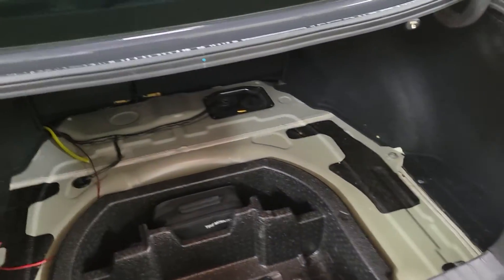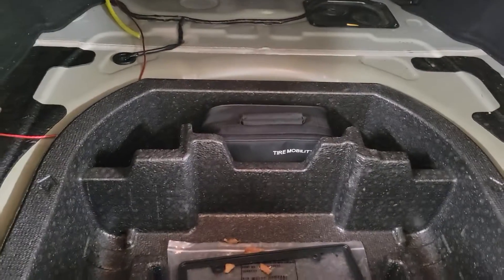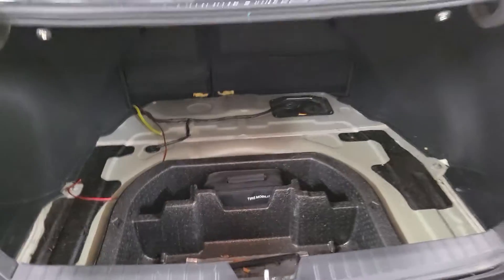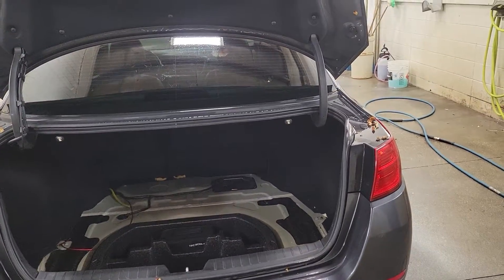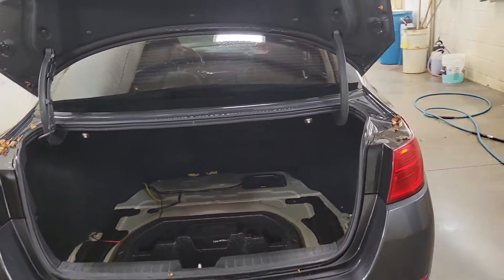Looking into the trunk, it is a fairly large trunk with the mobility tire bag, jack, and everything in the back as well. The rear seats do fold down just by the pull of a switch.